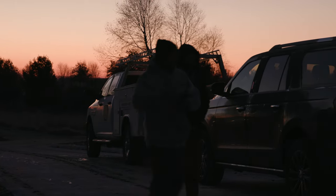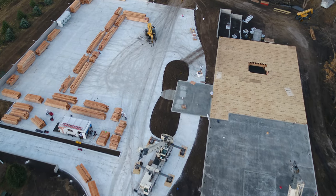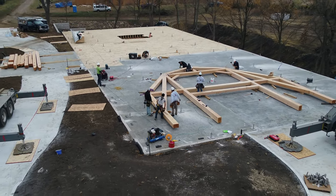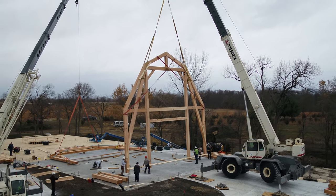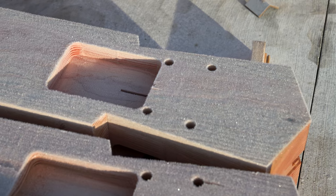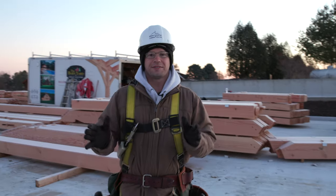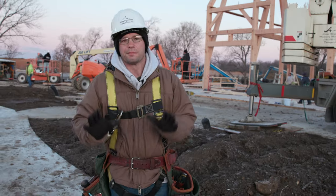Our team has made it on site to Iowa and we are ready to raise this incredible timber frame. This is our staging area — we have all of the Douglas fir timber spread out. It was six truckloads of timber to this job site. All the timbers are neatly stacked and staged in the order that they're going to be raised. This timber frame project has over 800 pieces of timber and we are going to raise them one by one, but it all starts with the right equipment.